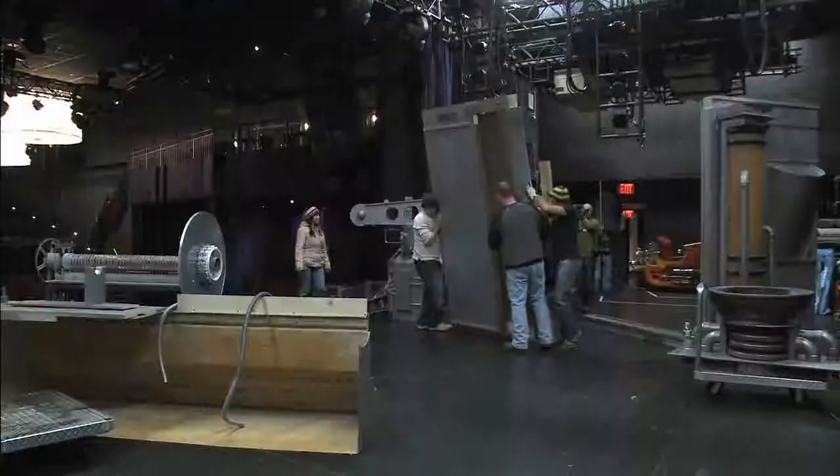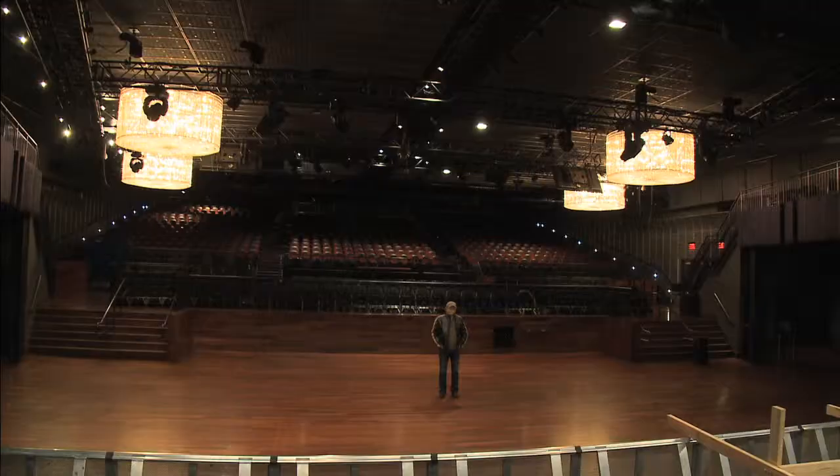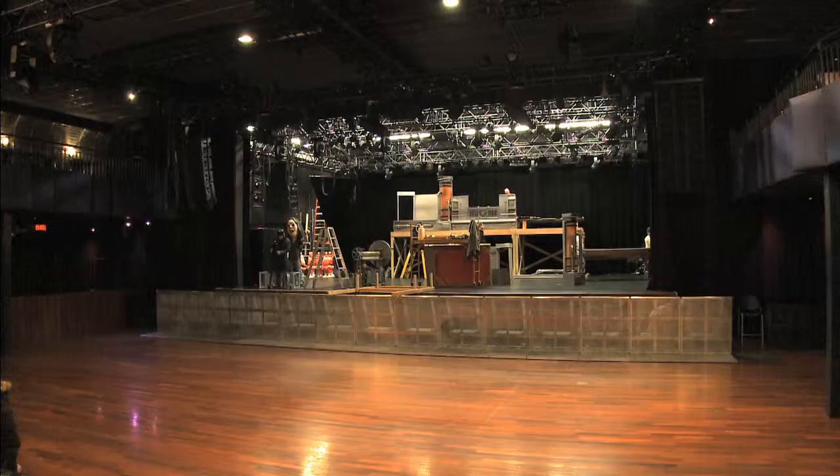The stage set itself is 500 square feet, which is a lot of space to fill.